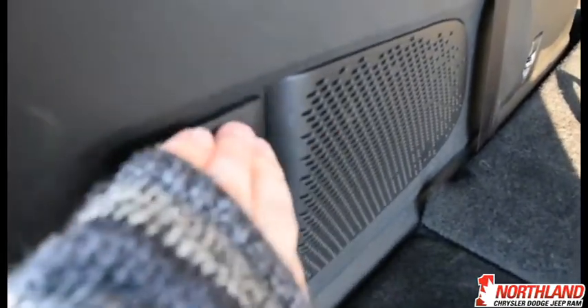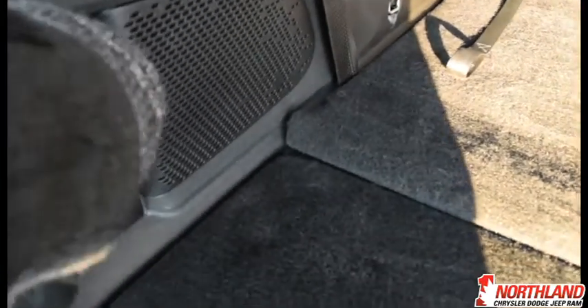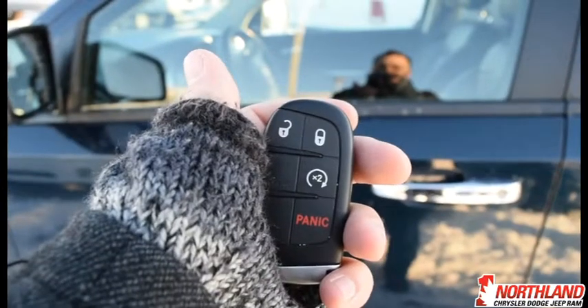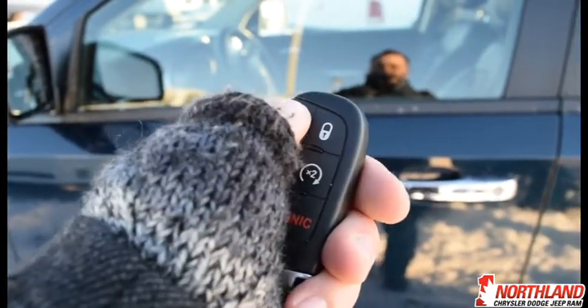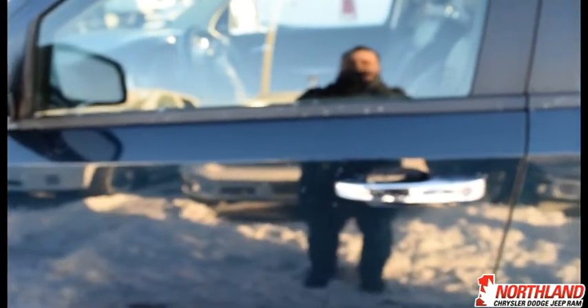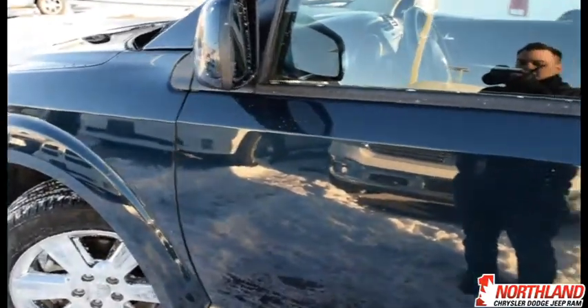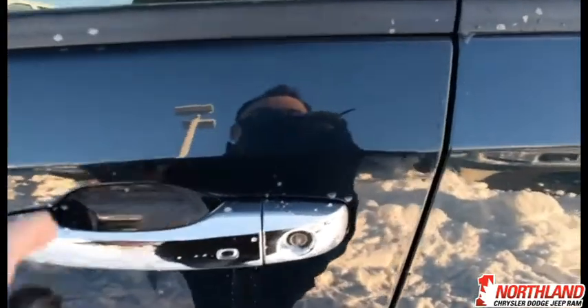There's also a little charger and an emergency flashlight back here — perfect for camping or if you need to look at something. Now with the key fob, two presses unlocks it and one press locks it. It also has remote start, which will warm up the car so you don't have to go out in the cold before you're ready.